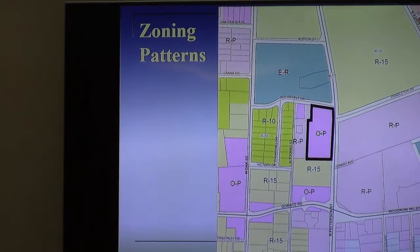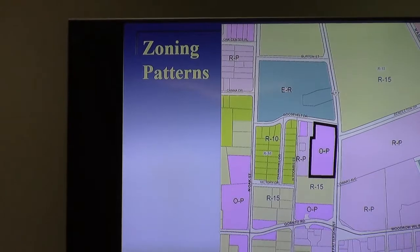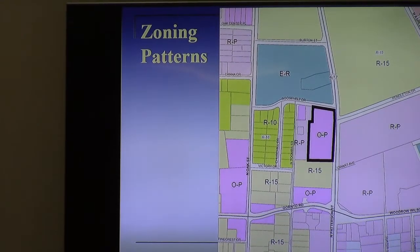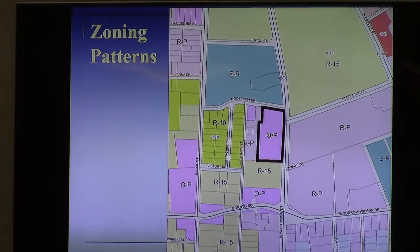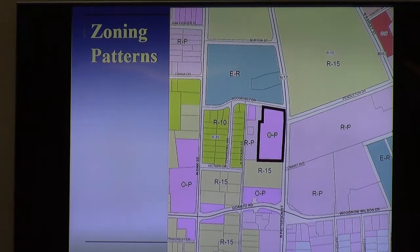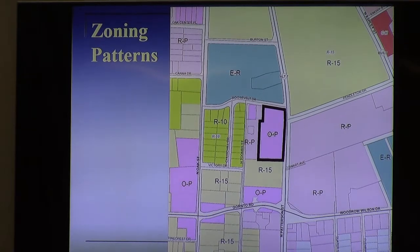The subject property is currently split zoned — it's OP and RP. That RP on the western side of the acreage is RP conditional. There's been a long history over the past 15 years of different zoning changes and different development proposals, all outlined in the packet. That RP conditional was for a proposed apartment building from around 2016 — a four-story building in the back area, with the rest to remain as office.